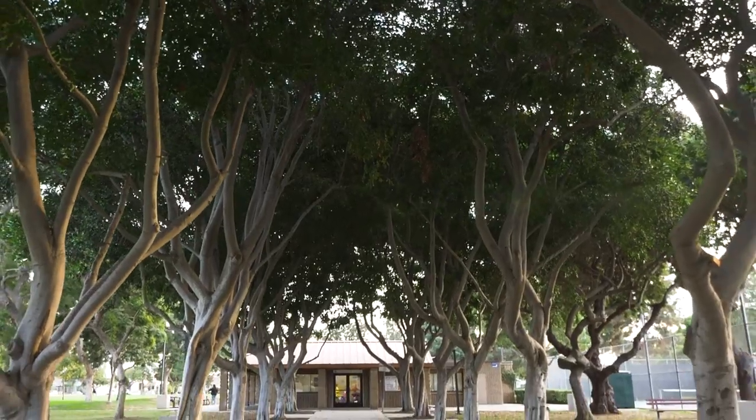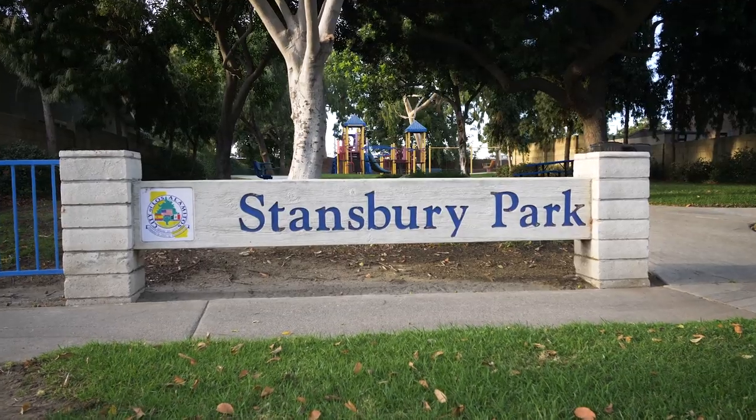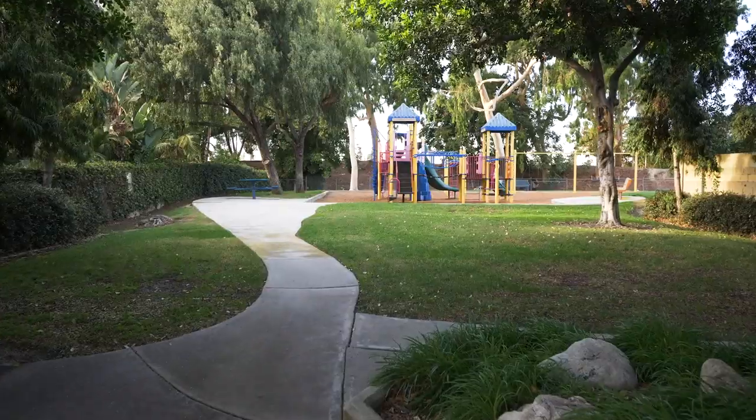When it's time to take the family outside or walk the dog, we have many nearby parks: Stansbury Park, Laurel Park, and Little Cottonwood Park.